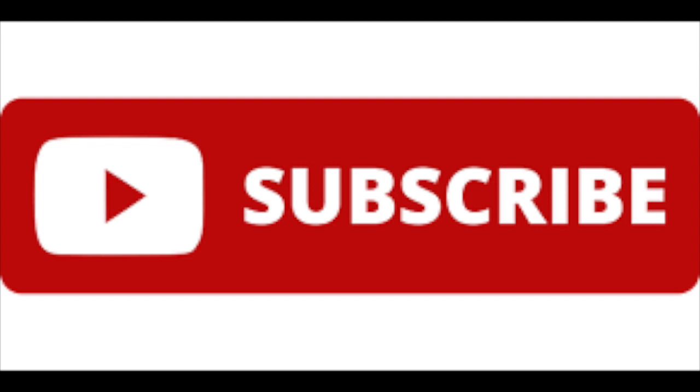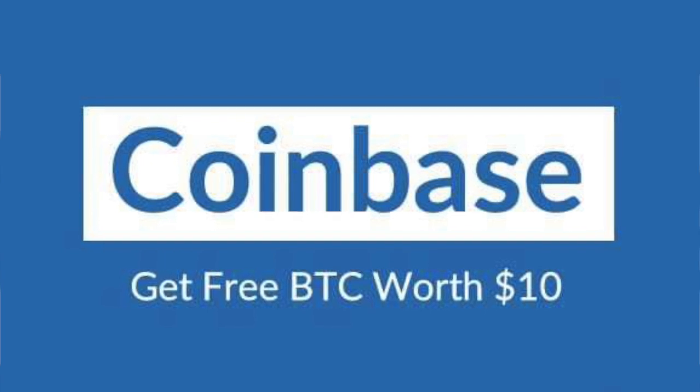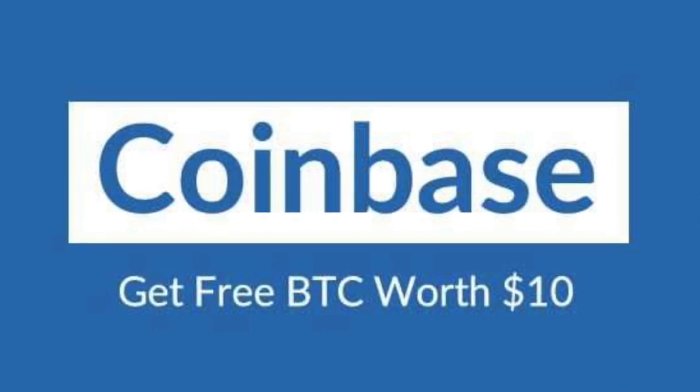Be sure to subscribe so that you get notifications about our future videos talking about the stock market and personal finances. Check out the links in the description to get your free shares of stock from Webull whenever you open and fund your account, as well as ten dollars of free Bitcoin from Coinbase whenever you open your account and make your first $100 purchase of cryptocurrency.